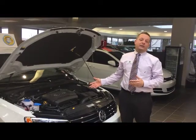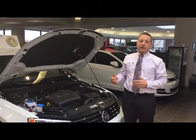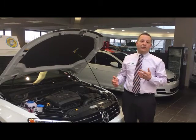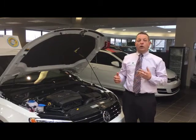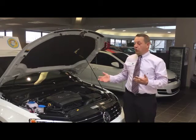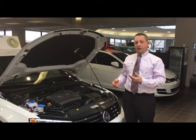Under the hood of the 2016 Jetta Sport you're going to find a 1.8 liter turbo direct injected engine, which is an upgrade from the 1.4 liter you find in the Jetta S and the SE. With the 1.8 you get 170 horsepower and 184 foot-pounds of torque. You also get a four-wheel independent sport-tuned suspension underneath.